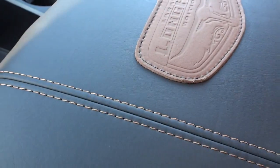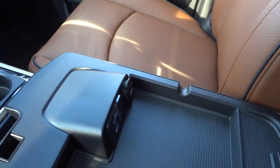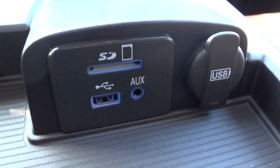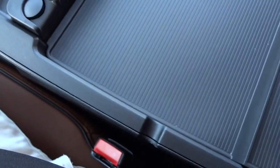Right here is your armrest center console with a Longhorn design and stitching — really comfortable and soft. It lifts up in a clamshell design and you have a place to put a tablet or small laptop and charge it. There's a USB charger, a USB input, SD card input, and auxiliary inputs for the radio. There are also convenient little pass-through slots for wires so you can run a cable in and charge a handheld device.